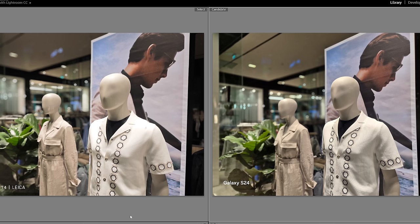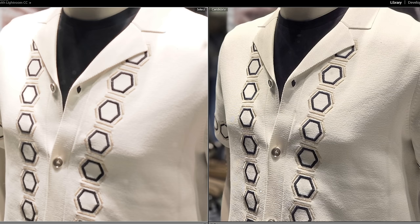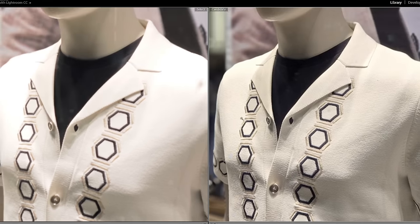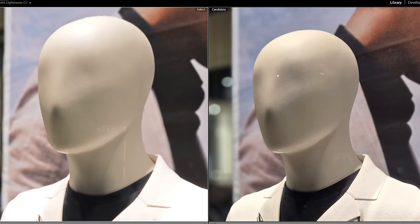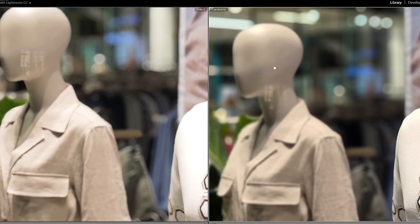Two more portrait shots, this time of some mannequins on the rear camera. The first thing I notice is that Xiaomi has clipped some highlights on this guy's shoulders, whereas Samsung hasn't. There's a slight difference in color — Samsung's a bit more leaning towards the greens, whereas the Xiaomi's a bit warmer overall. But yeah, the Samsung is miles better on the texture of this guy's shirt. The cutout looks pretty good on both, but Samsung's retained some more texture detail on the face, and Samsung's also managed to blur out this reflection in the window, whereas Xiaomi didn't.